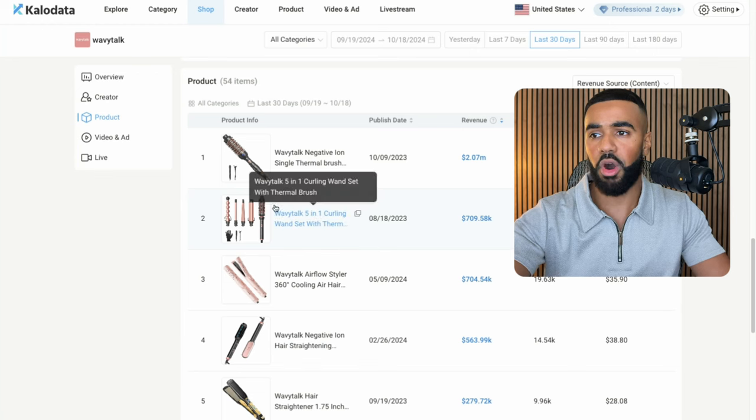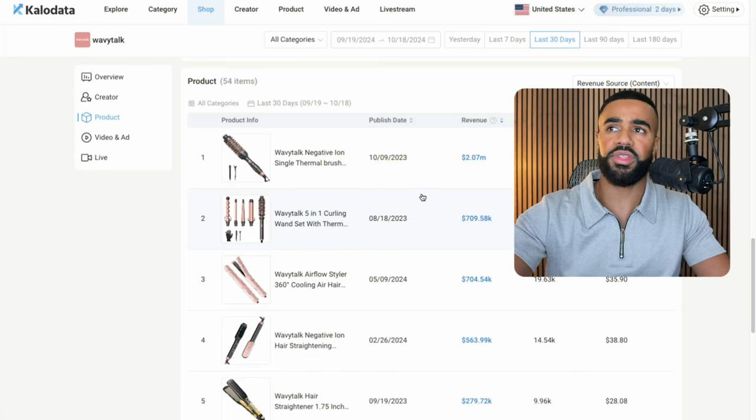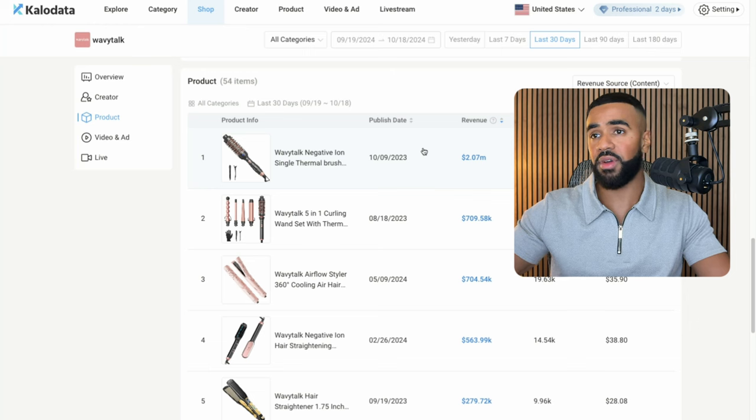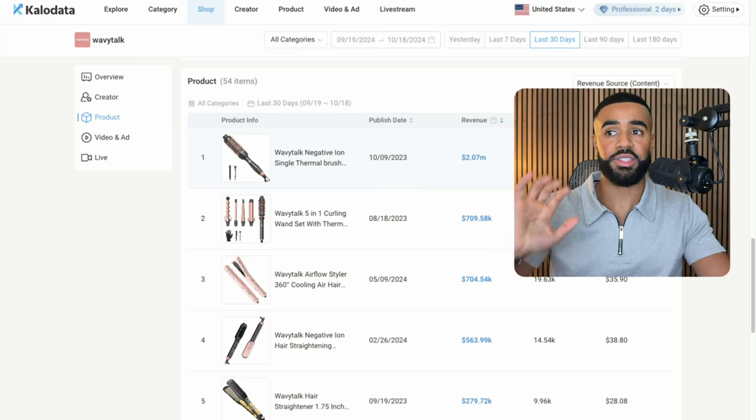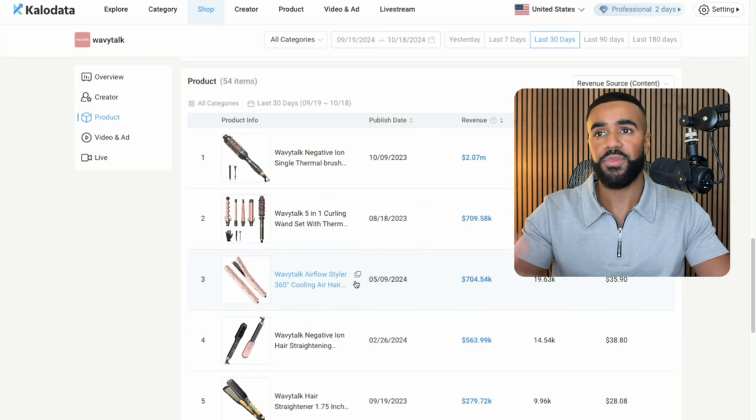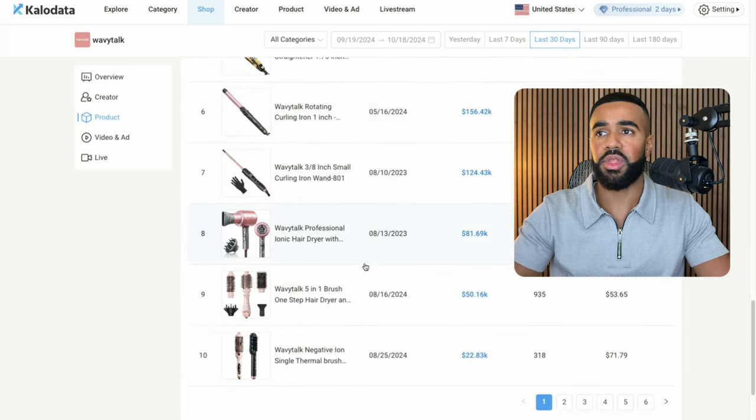You can see a full breakdown of all their products. One of the things that stands out about Wavy Talk is the fact that they do have quite a few options when it comes to their products, and they all work complementary with each other. For example, this single thermal brush has its own purpose, while this hair straightening brush also has its own purpose. So they all serve their own unique purpose, which I thought was great because that helps with things like average order value and customer lifetime value, because now their customers, if they like one product, they're going to purchase the rest down their product line.